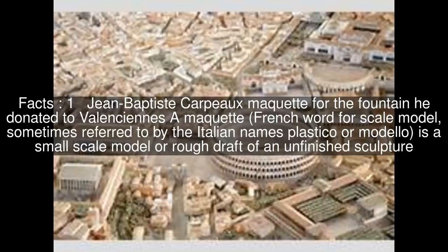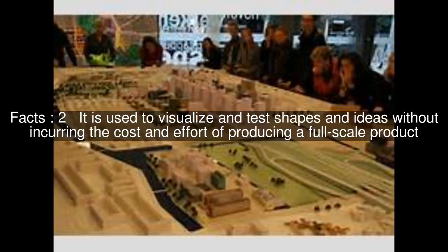Jean-Baptiste Carpo's maquette for the fountain he donated to Valenciennes. A maquette, a French word for scale model, sometimes referred to by the Italian names Plastico or Modello, is a small scale model or rough draft of an unfinished sculpture. It is used to visualize and test shapes and ideas without incurring the cost and effort of producing a full scale product.